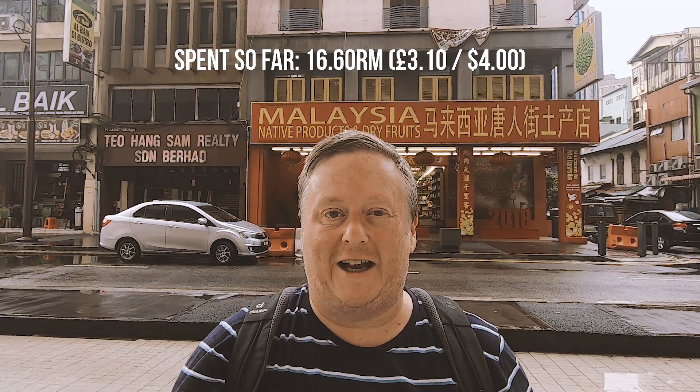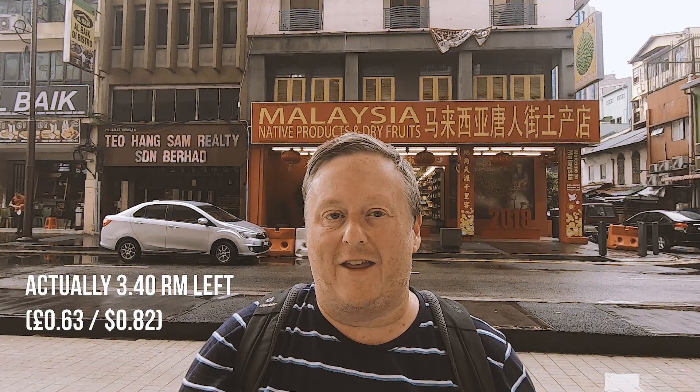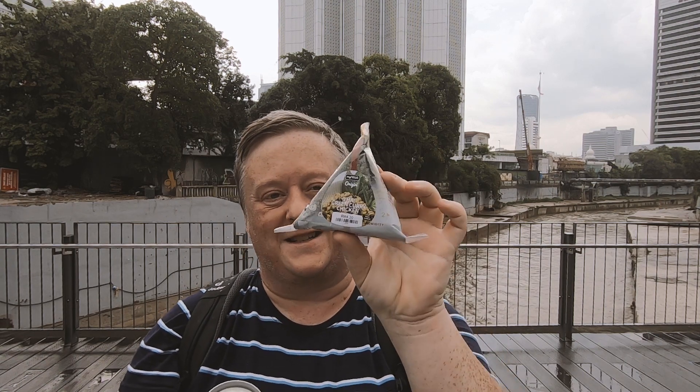I've done my calculations and I've got 3 ringgits 20 cents left, and that is for my dinner. Not too sure what I'm going to be able to get with that — probably go to a convenience store and see what I can buy, but I think I've passed. I have actually failed today's challenge because I couldn't find anything substantial to eat, and also a drink, for 3 ringgits 20 cents. I've got a lemon tea and some Thai green curry, and that was more than 3 ringgits 20 cents — it actually came to 6 ringgits 50 cents, so I'm over by around 3 ringgits.